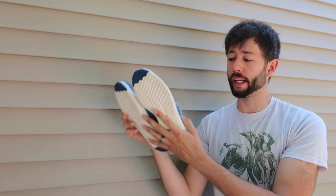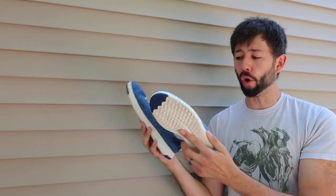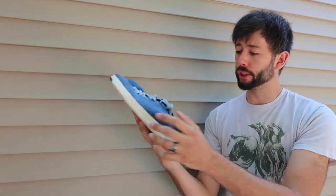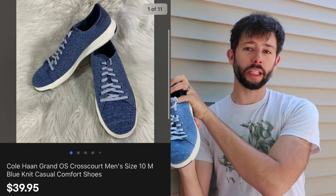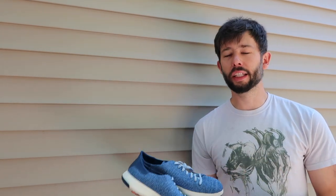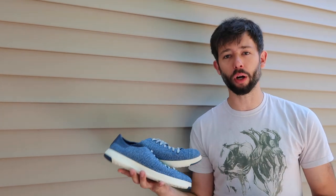These are Cole Haans. Cole Haan is an excellent brand to look out for — these are their Grand Pro model, really in nice condition with no blemishes or damage. These sold for $40 with free shipping. They're just casual sneakers. Definitely look out for anything Cole Haan; they tend to do really well. Some of their dress shoes tend to sit for us, but not a lot of people were wearing dress shoes recently, so that might be part of it.